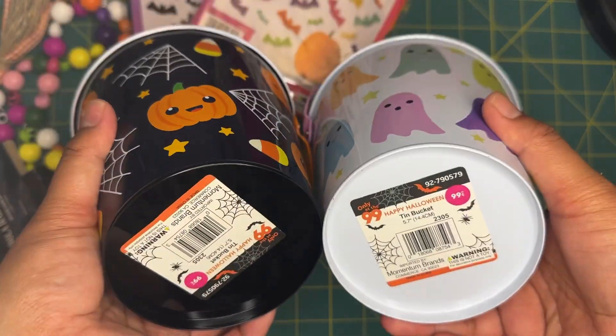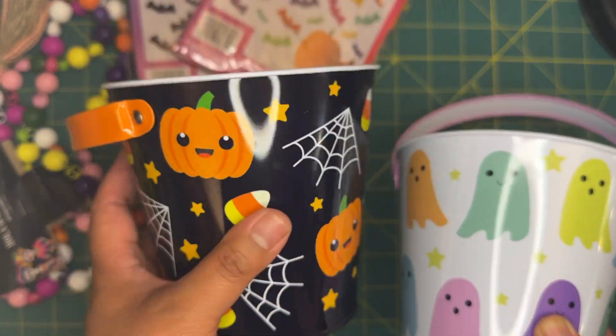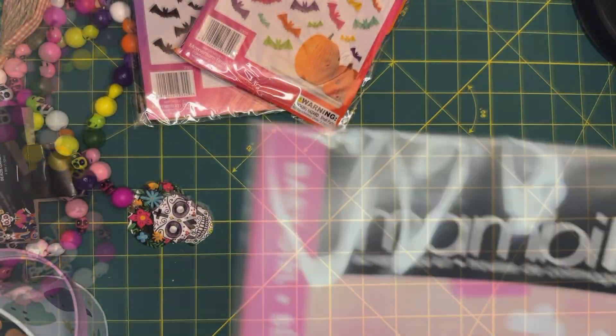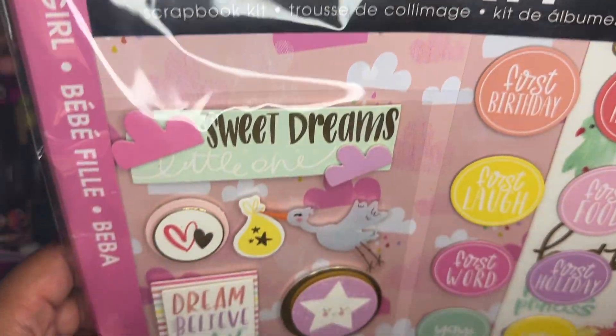I found the cutest Halloween little buckets — these were 99 cents each and I couldn't leave them behind, they were just too cute. I went ahead and grabbed a couple of those.